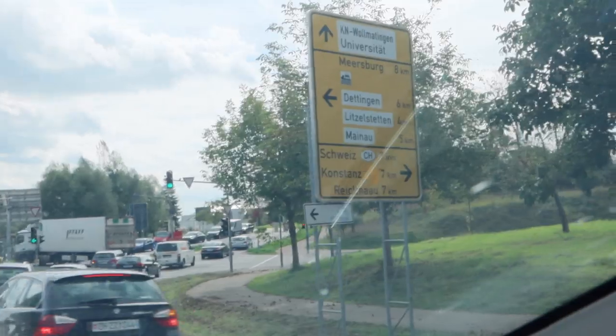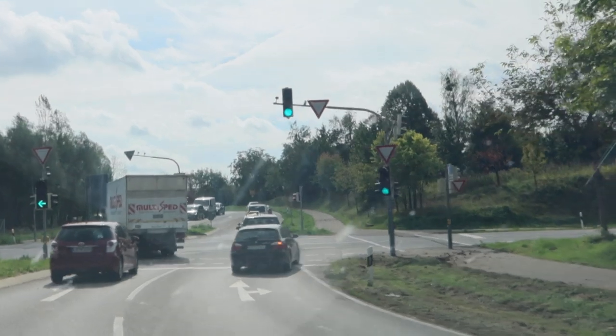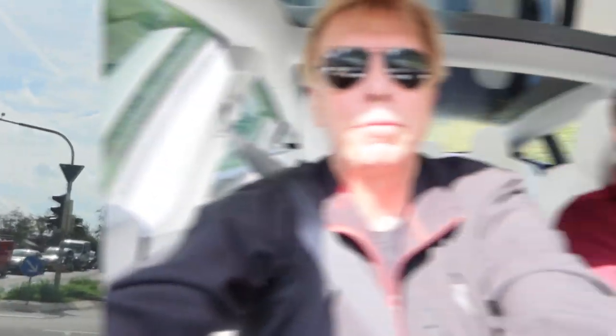We are seven kilometers — less than five miles — away from the Swiss border. All the way in the south west of Germany. We arrived at the Insel Mainau in about five minutes, two minutes, one minute — and then we are there.